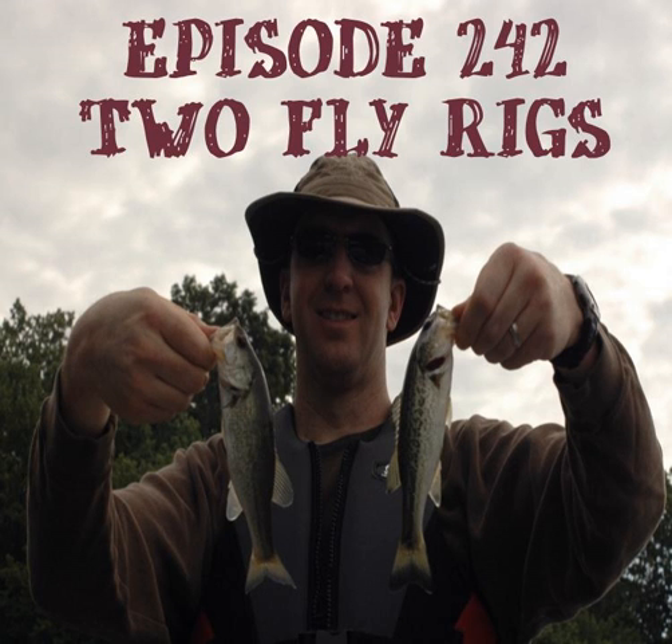From the nation's capital, this is the Fly Fishing Consultant Podcast with your host Rob Snowit. Thank you for downloading my podcast. This is the Fly Fishing Consultant Podcast, episode number 242: Dropper Rigs.